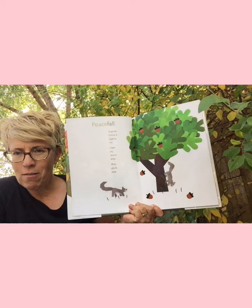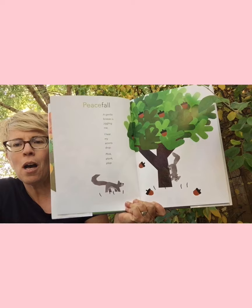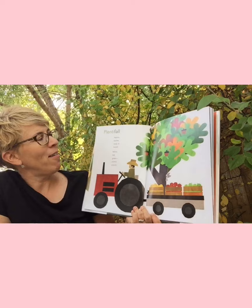Look at that beautiful tree. 'Peacefall' — instead of peaceful. 'A gentle breeze is jiggling me. I hear my acorns drop. Plink, plonk, plop.' 'Doodyfall' — 'Beep, the busy yellow bus is back. I haven't seen it since last spring.' That's a sign of autumn — going back to school.